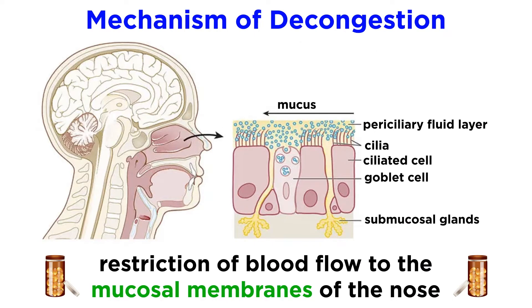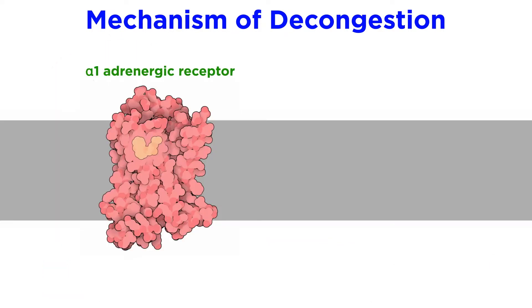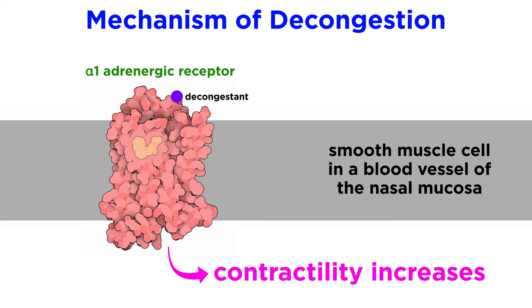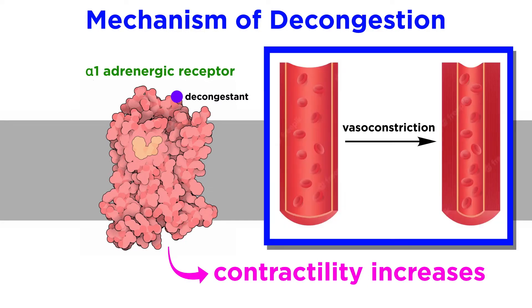To reduce congestion, decongestant drugs aim to restrict the blood flow to the mucosal membranes of the nose. This is achieved by activating the alpha-1 adrenergic receptor located on the smooth muscle of blood vessels in the nasal mucosa. When the alpha-1 adrenergic receptor is activated, the smooth muscle cell contractility increases. This causes vasoconstriction and decreases the luminal space of the blood vessels, thereby reducing the blood flow in these blood vessels and alleviating the symptoms of nasal congestion to some extent.